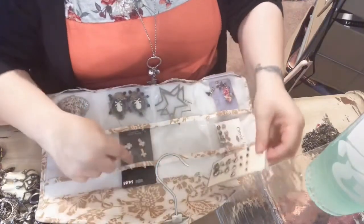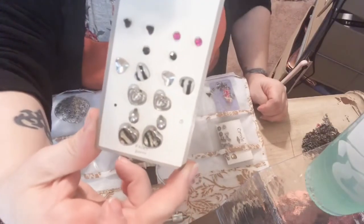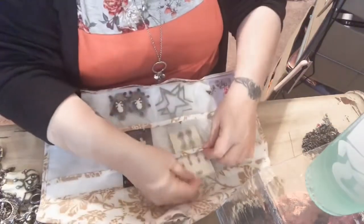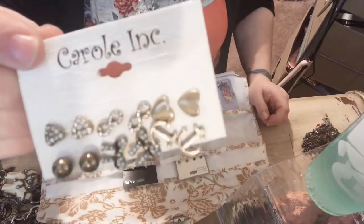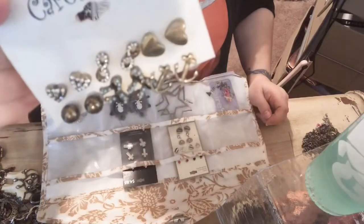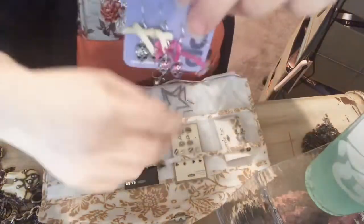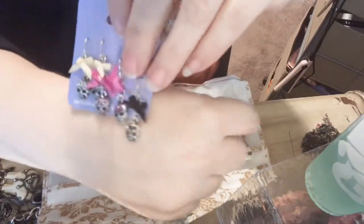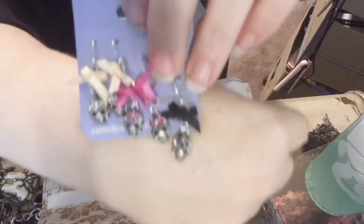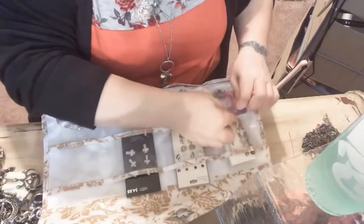I think I got those crosses at Walmart, and I believe I got this one at Walmart too — with hearts, it's really cute. And I think that one came from — not sure, not really sure. These have little skulls, which are pretty cute but I don't really wear dangly earrings.